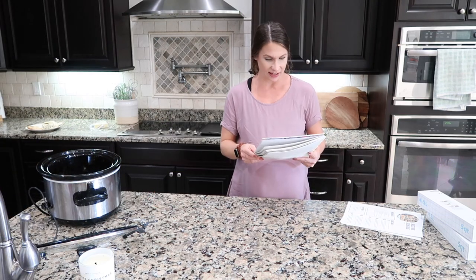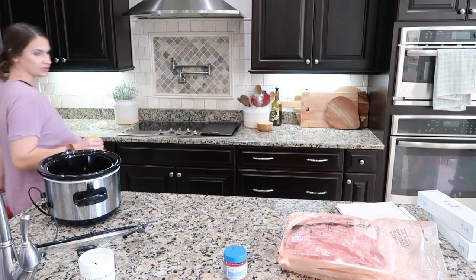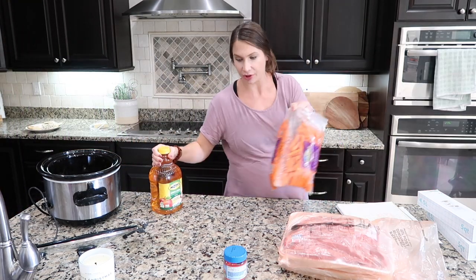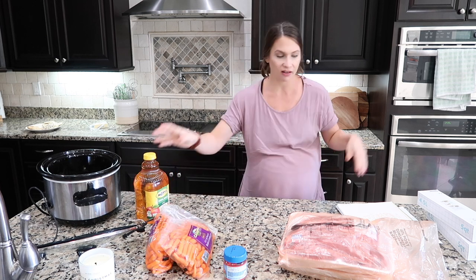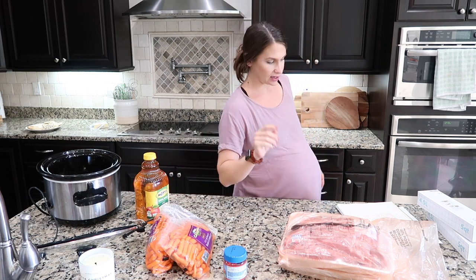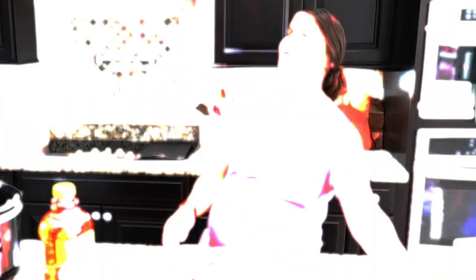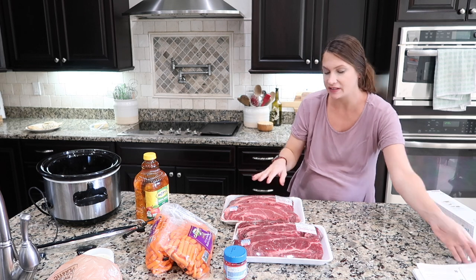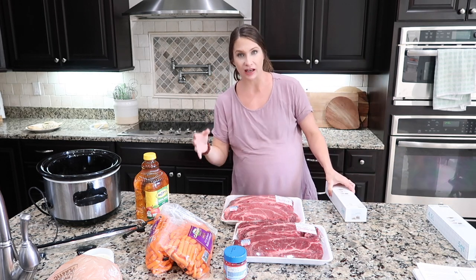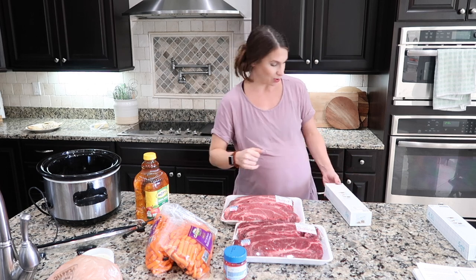Enough nonsense, let's put some meals together. I didn't even print up a recipe for the first one — it's just a slow cooker pot roast, and who doesn't love pot roast? I only make it a handful of times a year, but when I do it's a really simple meal to throw together.